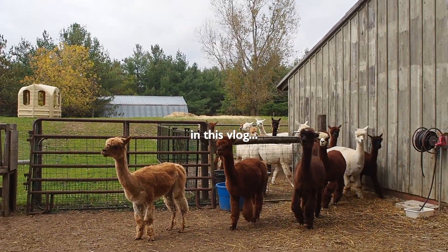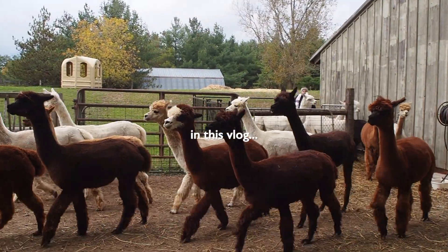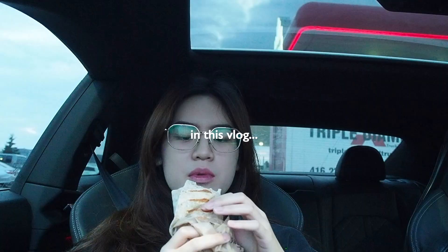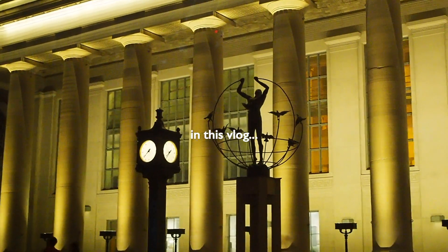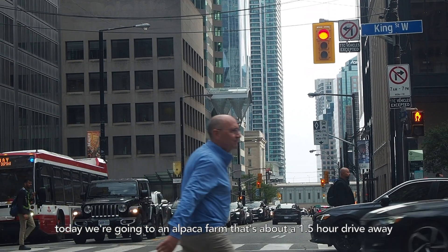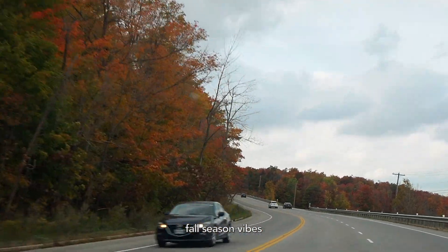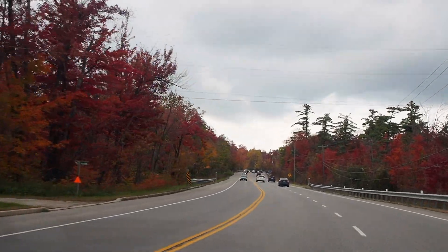I'm so afraid of them. Jacob, you have like eyelashes! This is so crazy.